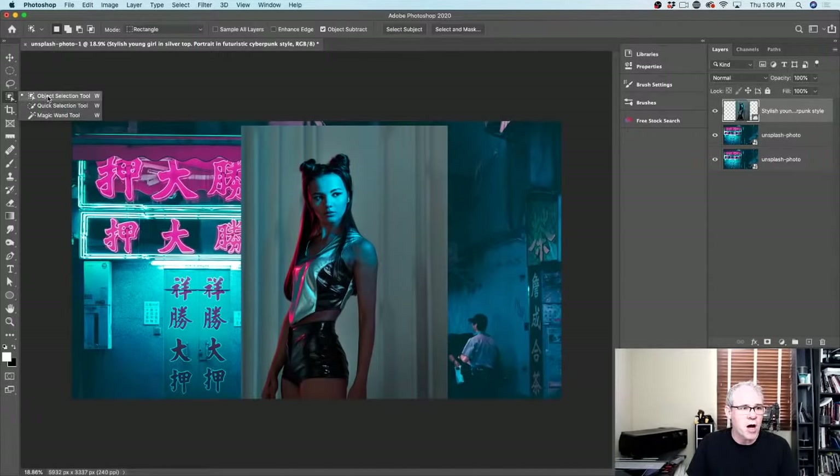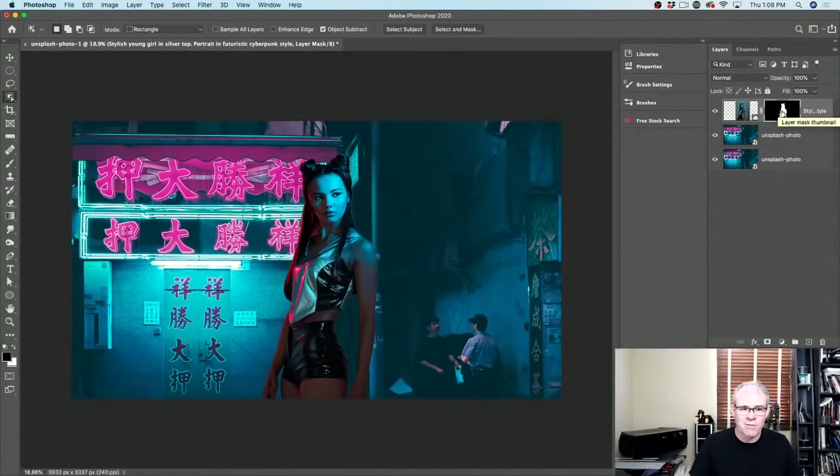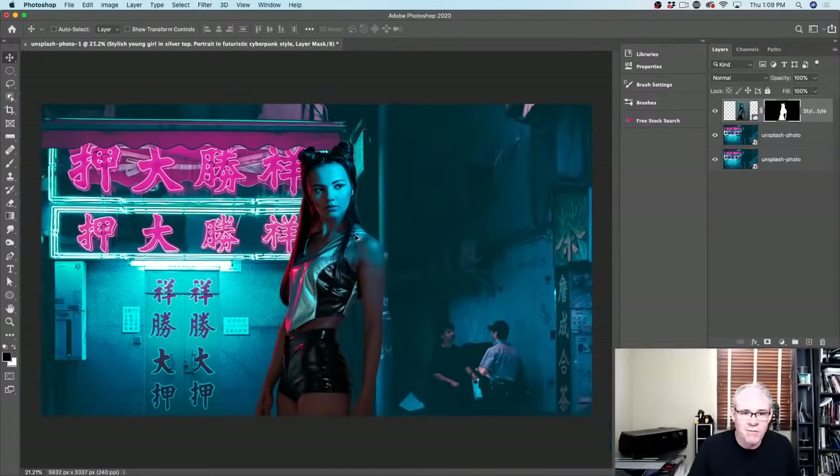We're going to grab the Object Selection or Quick Selection tool and then just choose Select Subject. For the sake of illustration, this is going to be good enough. I'll hold down the Alt/Option key and click on the mask — Command+I if you do it the wrong way — and we've cut her out. You could go into Select and Mask to get a better selection, but this is good enough for what we want.